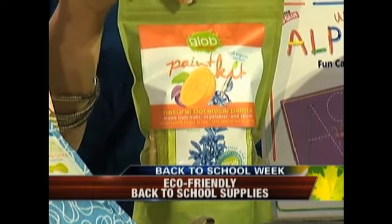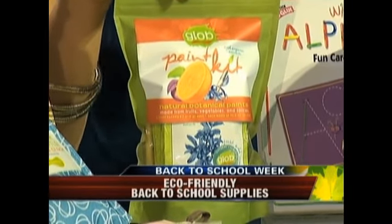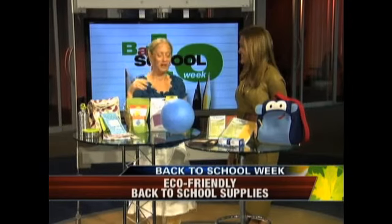Over here we have activities and arts and crafts. You want to look for non-toxic options. This one is called Blob — it's paint made with fruits and vegetables, spices, and flowers. So not only is it non-toxic but it smells great. And these are Wiki Sticks — they're yarn infused with wax, so they are reusable quite often and you don't have to replace them very quickly.